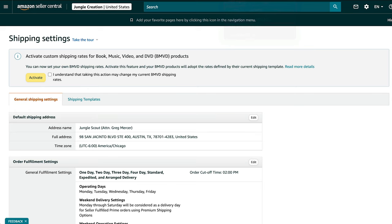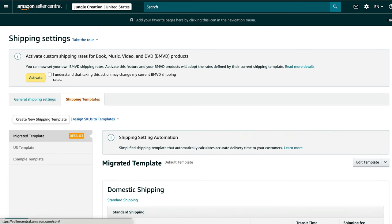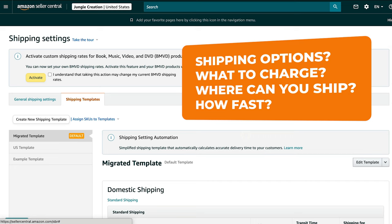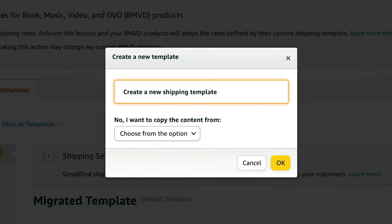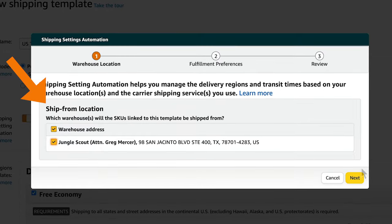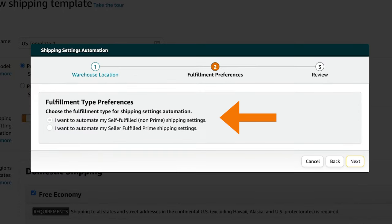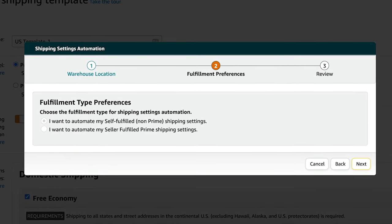You've now updated all of your general shipping settings. The next step — very important — is to set up your delivery preferences. This is where you determine what shipping options are available, what you charge for shipping, what areas you can ship to, and how fast. To do this, click Create a New Shipping Template, then click OK. The first step is to select your address. The second step is to select your fulfillment type. However, as of right now, you can only choose the Seller Fulfilled option.